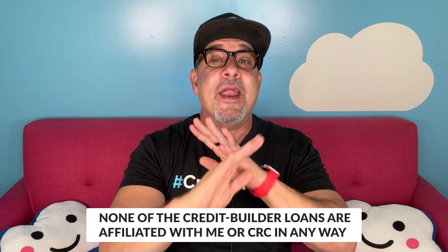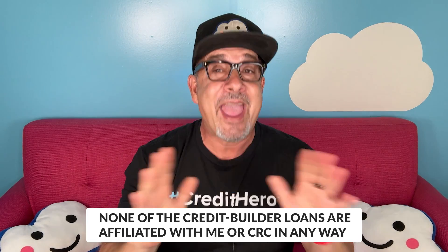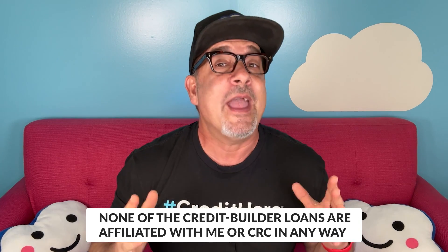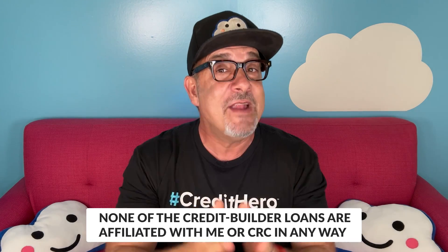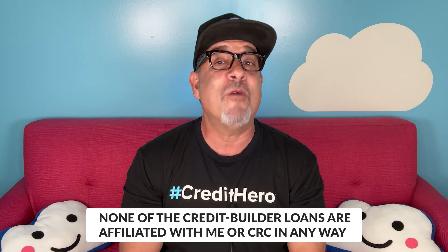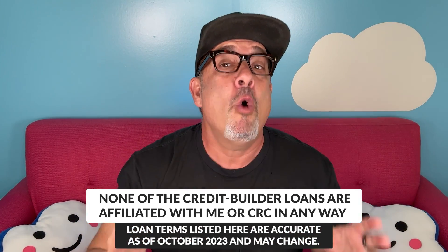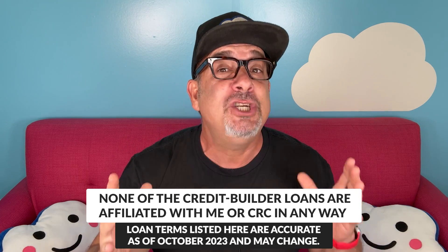I looked at each of the most popular credit builder loans available online, and there are a few that I recommend. None of the credit builder loans I'm about to mention are affiliated with me or CRC in any way. Most content creators who recommend credit cards, loans, or lenders only do it because they're getting paid — some type of commission — but that's not the case here. I don't get paid for promoting them. I'm only recommending these loans because the offers are reasonable and I truly want to help people. Please note that the loan terms listed here are accurate as of October 2023, and they may change.